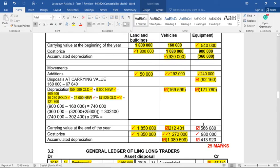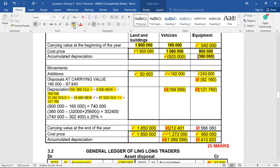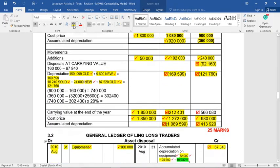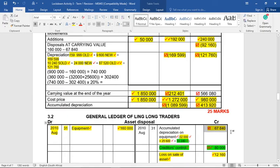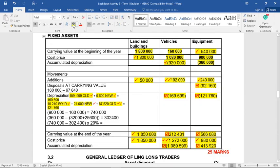The closing cost price of equipment is 980,000: opening 900,000 + new 240,000 − disposed 160,000. The closing accumulated depreciation is 413,920: opening 360,000 + depreciation for the year 121,760 − accumulated on disposed equipment 67,840. Cost minus accumulated gives the closing carrying value of 566,080. We are done with the fixed asset note.